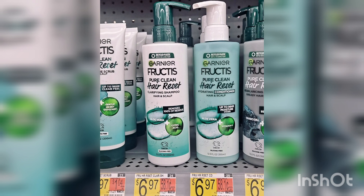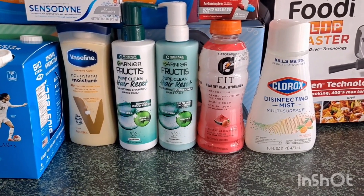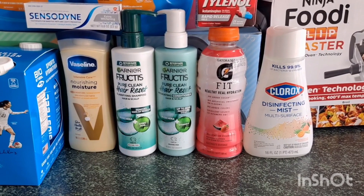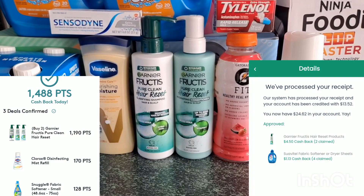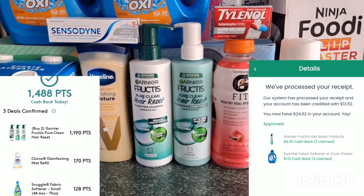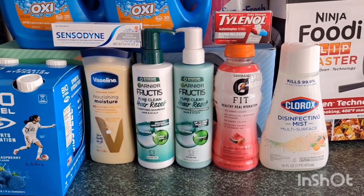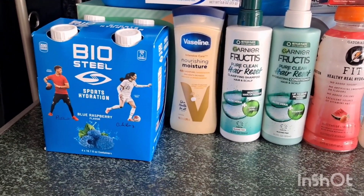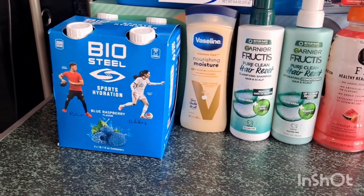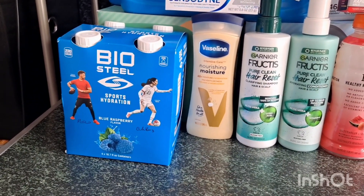I use different emails on MyPoints and Checkout 51 so I can redeem the $9.00. I paid $13.94 for both, submitted my receipt on MyPoints and received $7.14, then submitted on Checkout 51 for $9.00 back — making the two Garnier Fructis completely free and a $2.20 moneymaker. I also grabbed the BioSteel for $5.88, and we have a free offer on Ibotta, so it's completely free — no coupon needed.